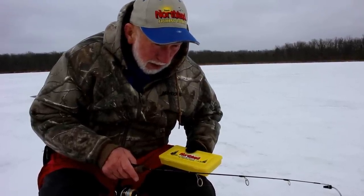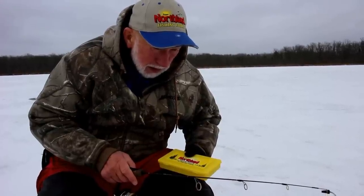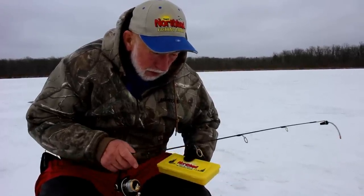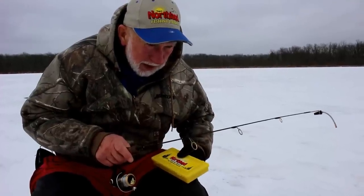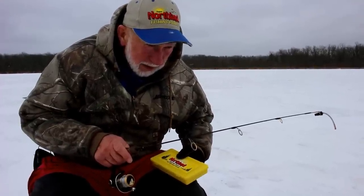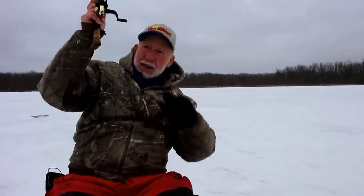Just barely jig it. Stop once in a while and they'll pop it. Bluegills are really fussy. Bring it up some more, make them chase it. He's coming up again. Sometimes they'll chase it up. I've had walleyes chase it up for a long ways like that.